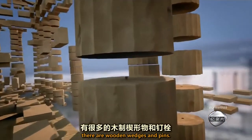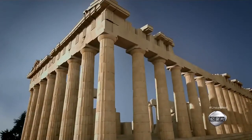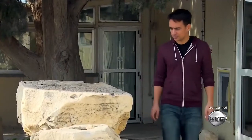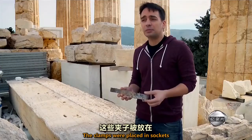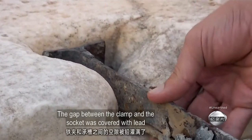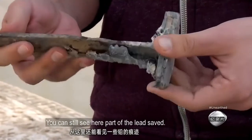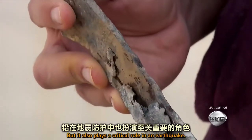In between the column drums, there are wooden wedges and pins. These pieces of iron and wood help protect the temple from earthquakes. Civil engineer Zanis Kantaius works with the restoration team and thinks the ancient Greeks did something clever. The clamps were placed in sockets carefully carved on the top side of the blocks, with the holes deliberately cut larger than the clamps. The gap between the clamp and the socket was covered with lead, which was melted and poured inside. The lead seals the iron clamps from the air and stops them from rusting, but it also plays a critical role in an earthquake.